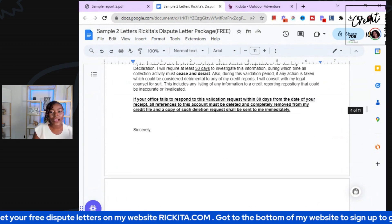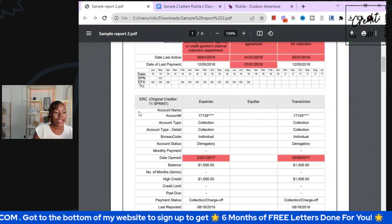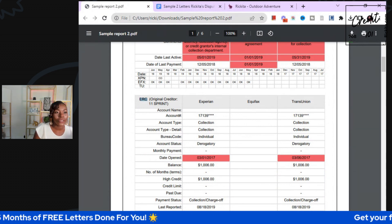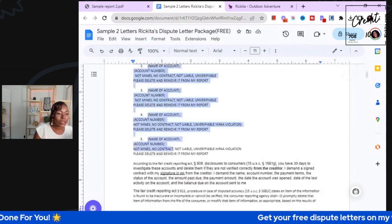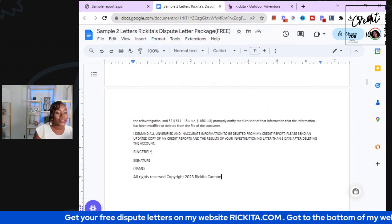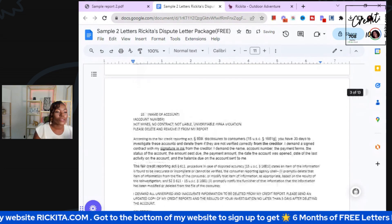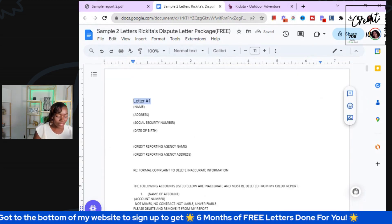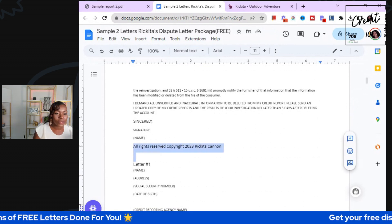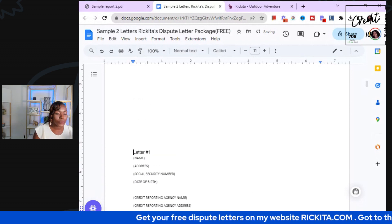Here is the first letter. We have to send letters to the credit bureaus to remove these negative accounts. There's a collection here — the name is ERC. We have to copy these names and account numbers onto the sample letter. We need to send one to each credit bureau, so I'm going to copy this three separate times so we have three different letters.